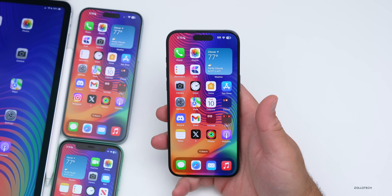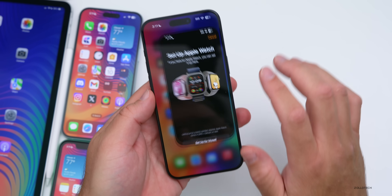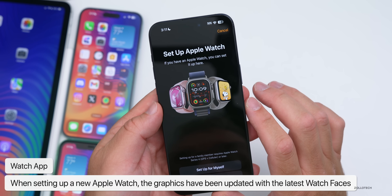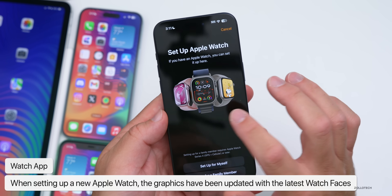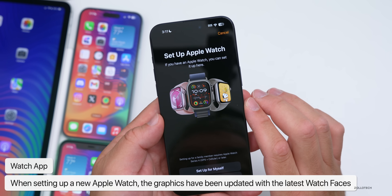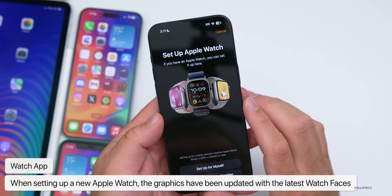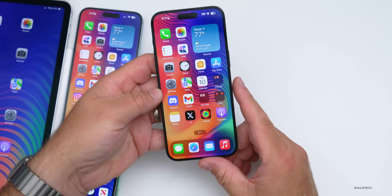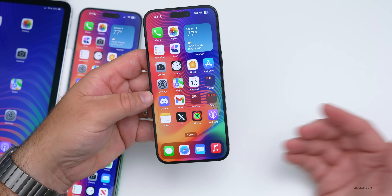In the Watch app, when you go to add or set up an Apple Watch, the graphics for the different watch faces have been updated with iOS 17.1. You can now see the latest face for the Ultra series, the Snoopy face, and the Palette face. Those are small changes but notable updates in that section.